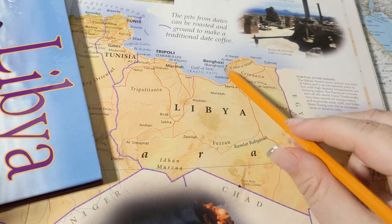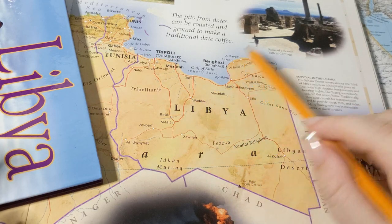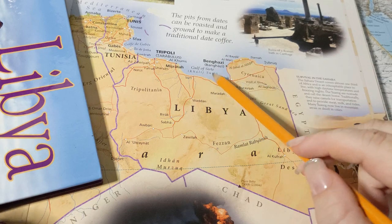This is the Mediterranean Sea. Libya has a long, long Mediterranean coastline. You can see this area here is called the Gulf of Sirte, named after the city of Sirte right here.